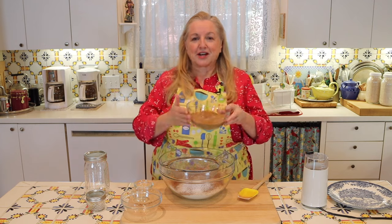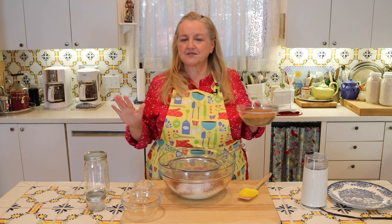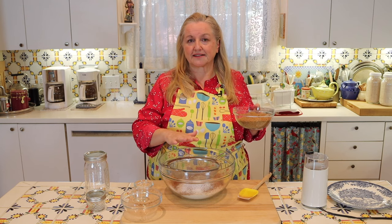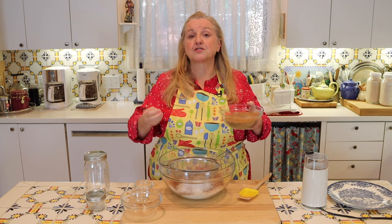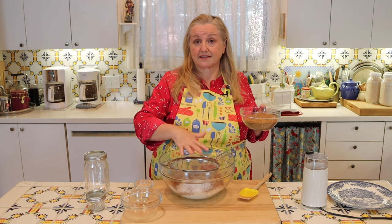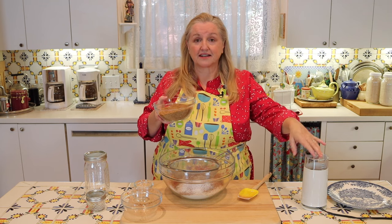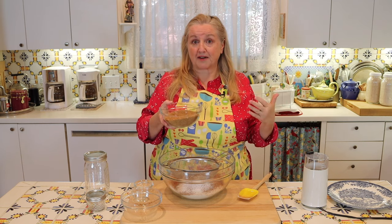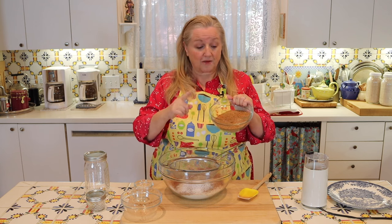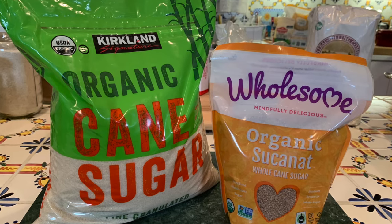Now let's talk about the sugar. A lot will depend on where you are in your journey from a processed foods kitchen to a traditional foods kitchen. If you're still using white sugar, that's fine. What works best in a mixture like this is if whatever sugar you're using has been ground into more of a powdered sugar. So if you have white powdered sugar, that's what you'll be adding — it's going to be two cups. What I've got here is Sucanat, which is just dried sugar cane juice. The name Sucanat comes from taking the first letters of sugar cane natural.